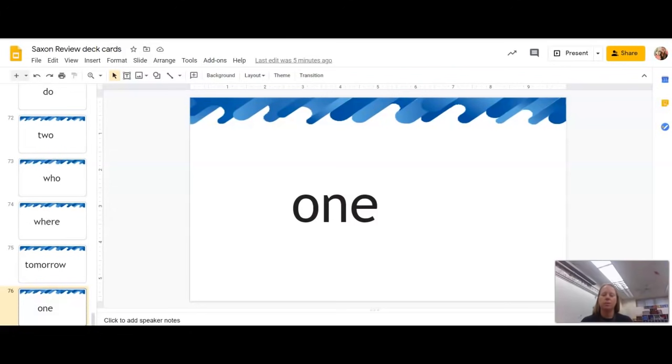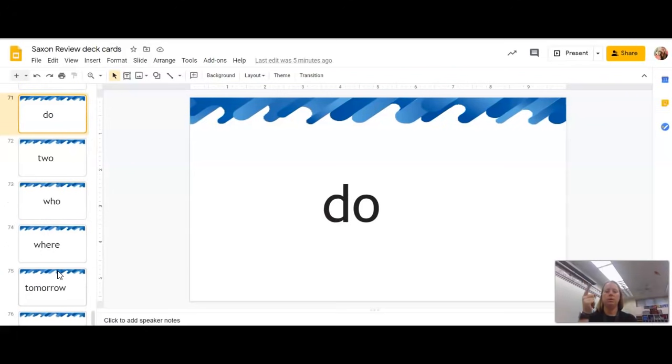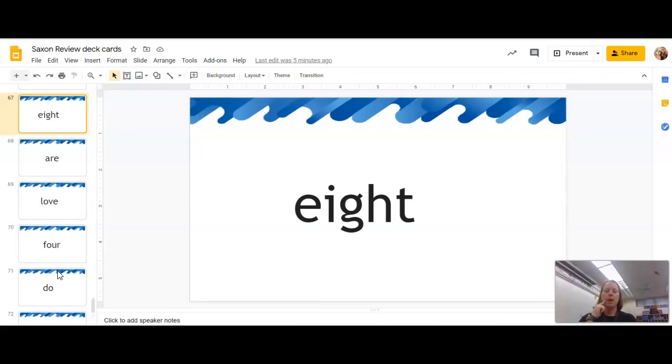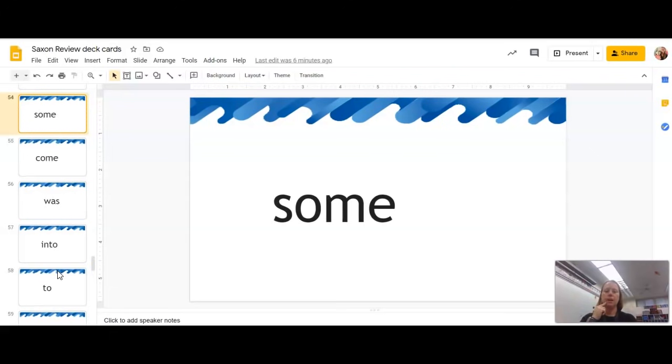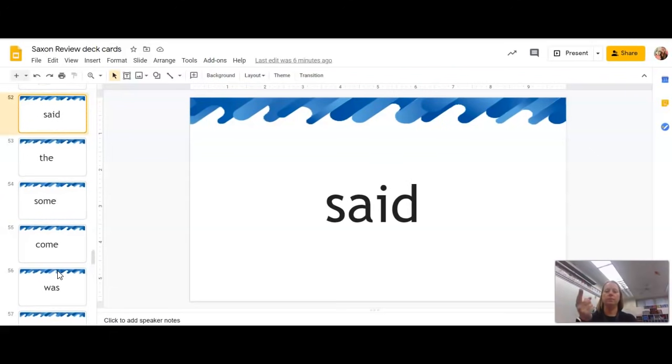We're going to start off today going through our sight words, so echo after me: one, tomorrow, where, who, to, do, for, love, are, eight, what, today, together, from, you, they, have, of, to, into, was, come, some, the, said.